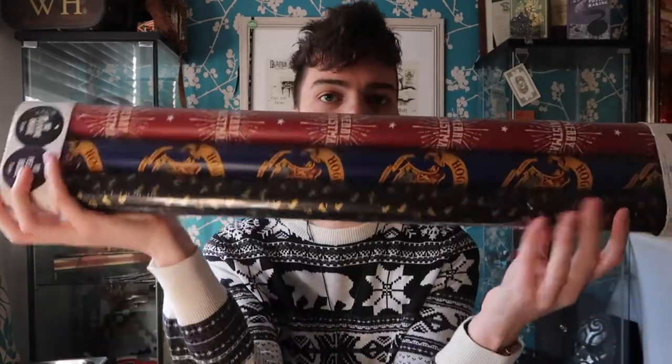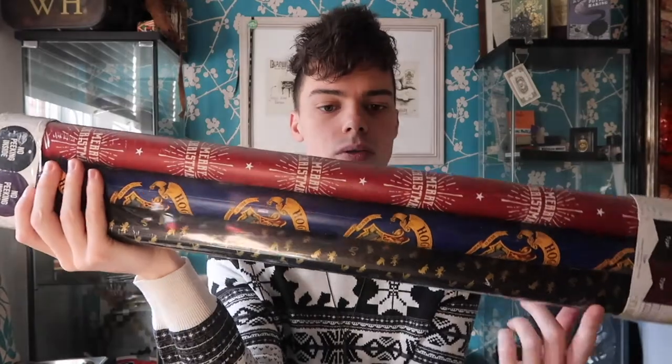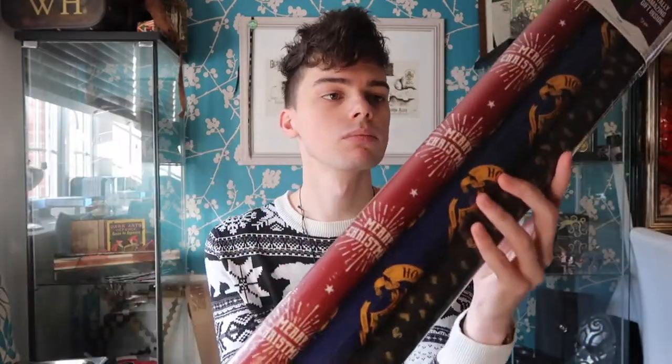The last item from Typo is this set of three Hogwarts house Christmas wrapping paper. Only one of them actually states it's Christmas wrapping paper — the other two you could get away with using for birthdays as well. These are only £6 for three, and I'm surprised Typo weren't making a bigger deal with it because I nearly completely walked past it on the way to the till.